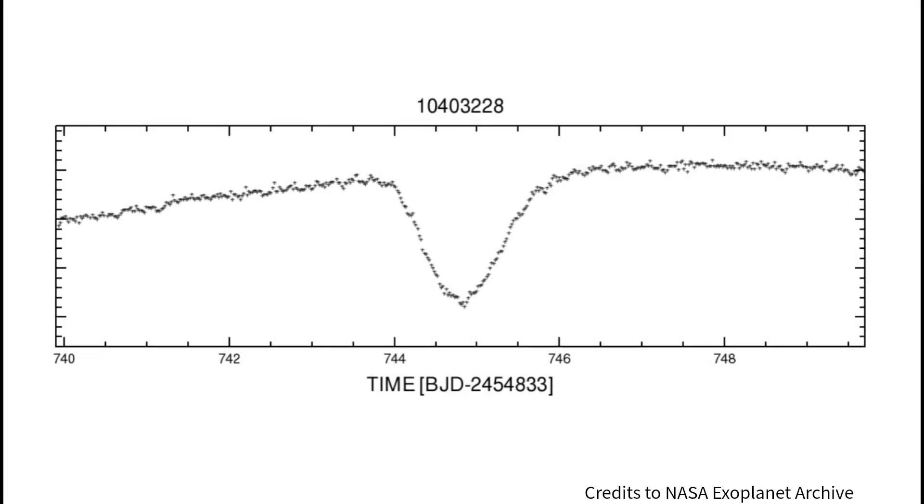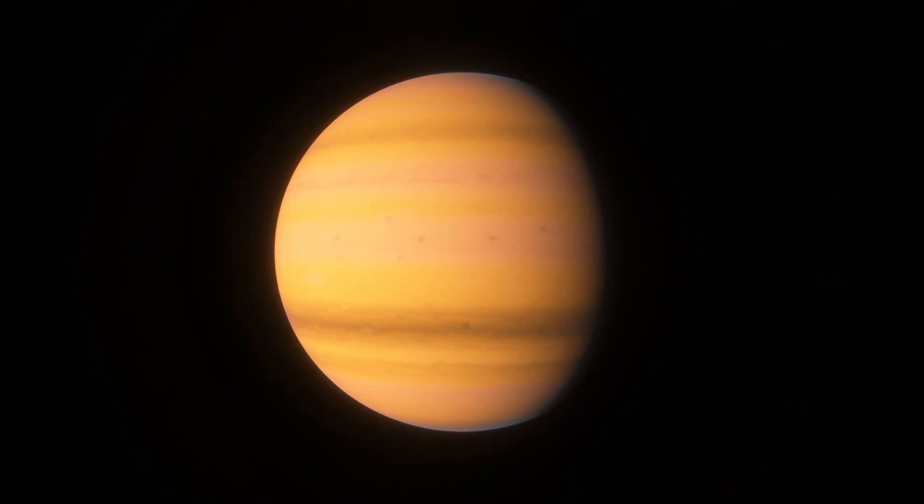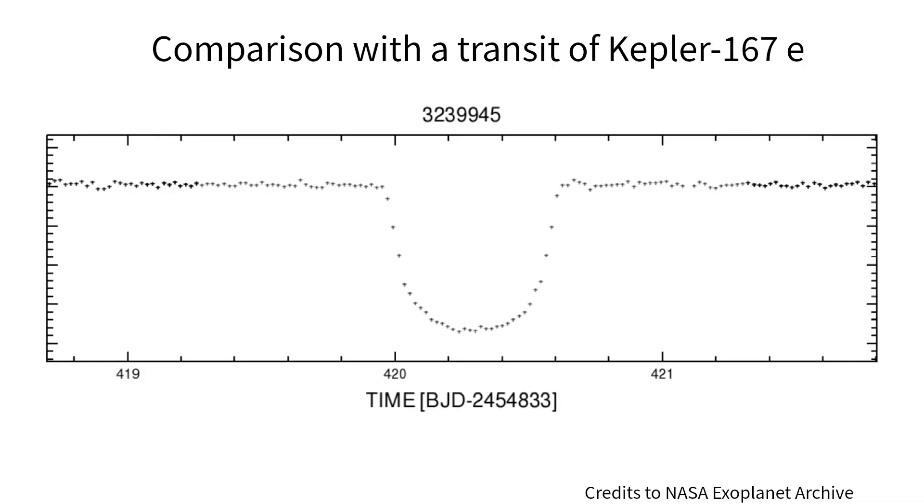One of the transits observed was very long — it took whatever was causing it two days to cross the surface of the small star. It must not have been the already detected candidate planet orbiting the star every two months. Only one such long transit was observed, and its edges were noticeably smooth, resembling more of a V-shape than a U-shape as is commonly observed from transiting planets.